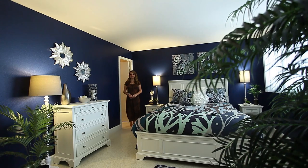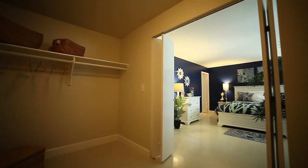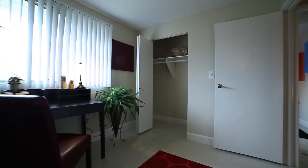Upstairs, this master bedroom is huge. The giant shopper's closet and private bathroom ensure luxury living. The two guest bedrooms are generously sized and full of natural light.